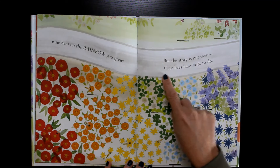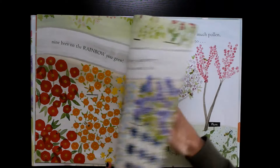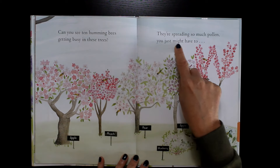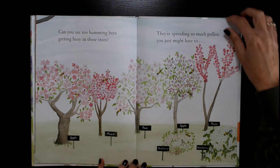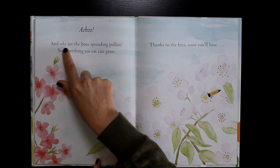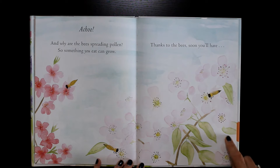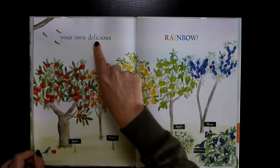But the story is not over — these bees have work to do. Can you see ten humming bees getting busy in these trees? They're spreading so much pollen, you just might have to — ACHOO! And why are the bees spreading pollen? So something you eat can grow. Thanks to the bees, soon you'll have your own delicious rainbow.